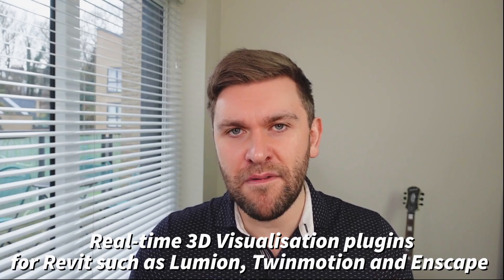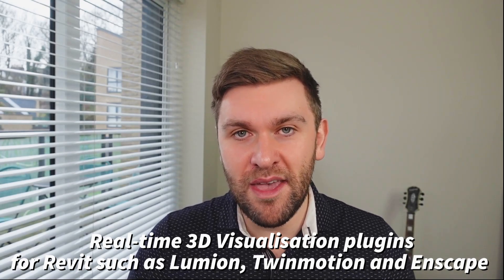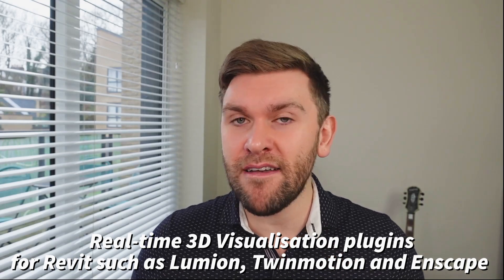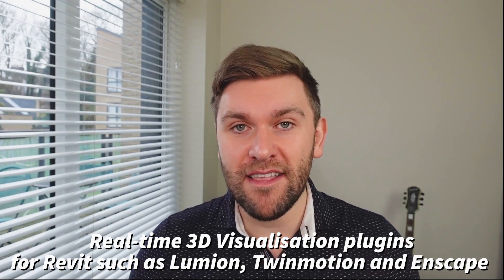You've taken these 3D models to design team meetings. I think it's going to be more and more of a prevalent tool, and again, it plugs back into the Revit ecosystem.